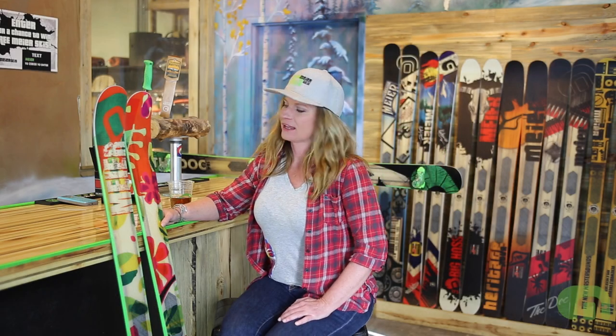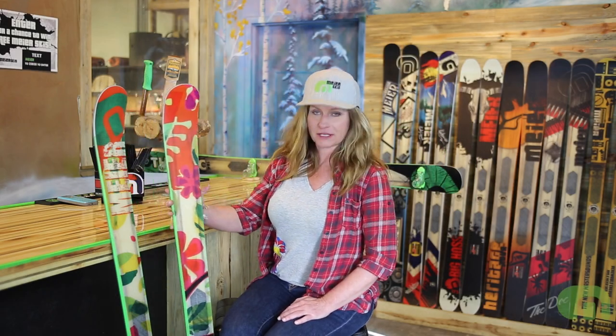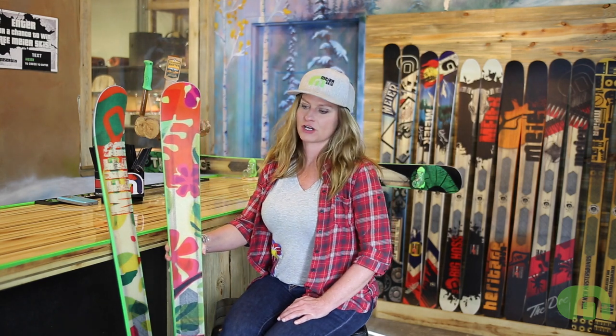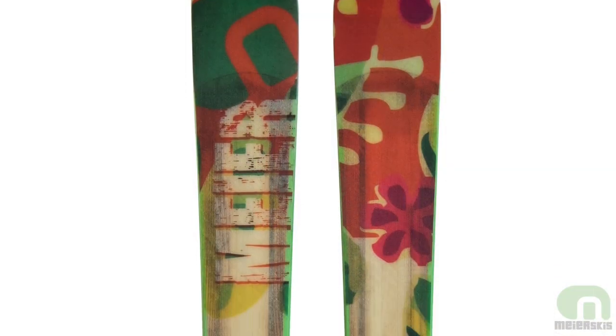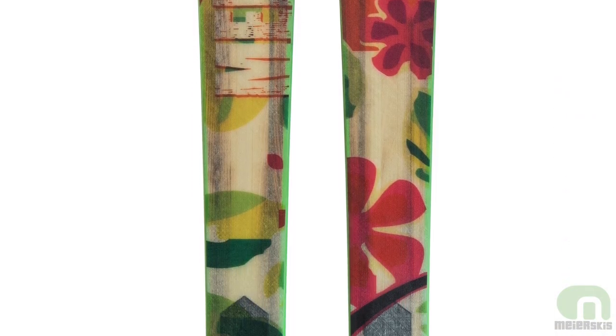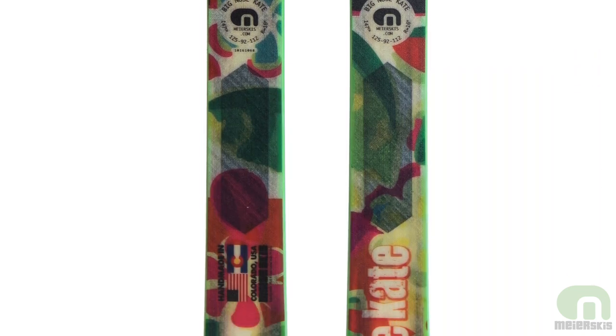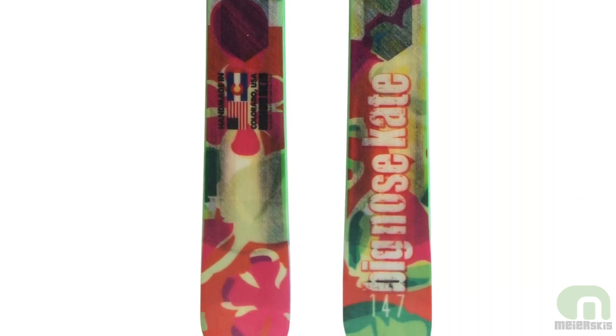Hi guys, I'm Ashley. I'd like to talk to you today about the Big Nose Kate ski. The ski is named after Doc Holliday's girlfriend and intellectual equal. It is near and dear to my heart because it's the first Meyer ski that I ever got on, and I've been with the company ever since.